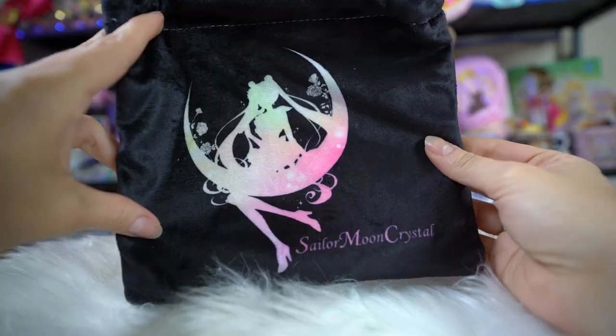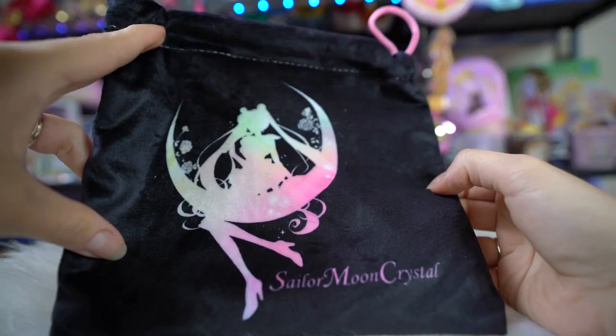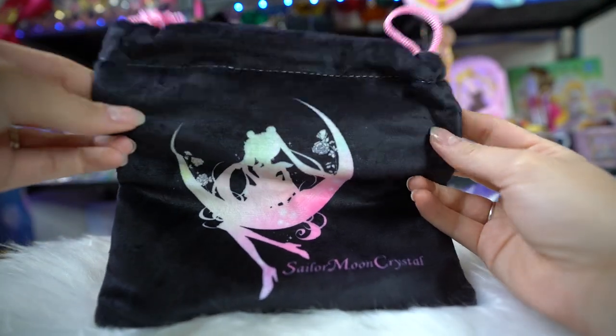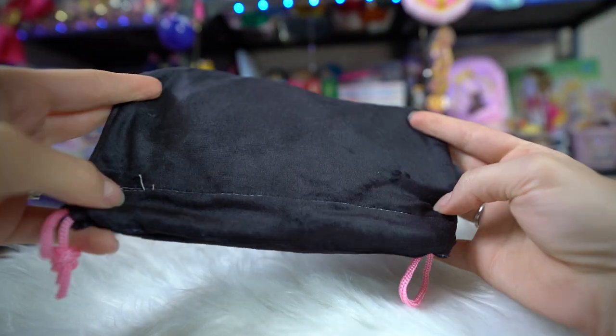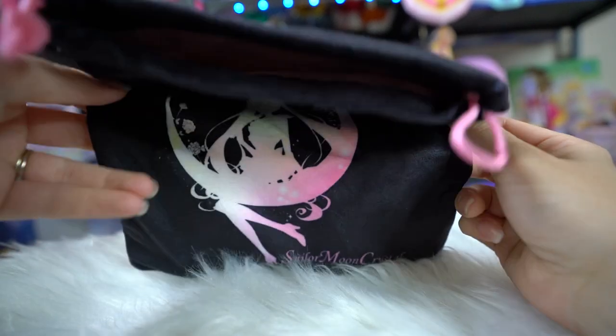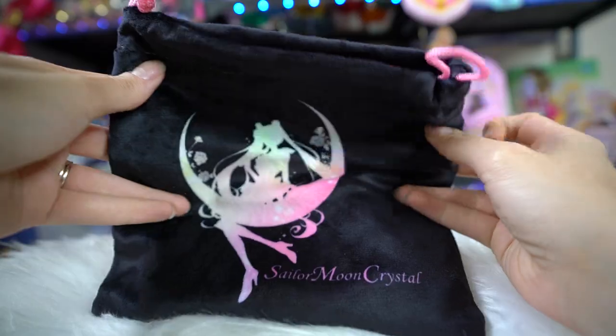This last package was shipped to me by a nice young lady here in the United States, but it's also a collaboration from Asia. This first item is a really pretty velvet bag — I believe it's from the Taiwan pop-up shop. It's a black velvet drawstring bag with an ombre rainbow silhouette of Sailor Moon from Sailor Moon Crystal. Really pretty.